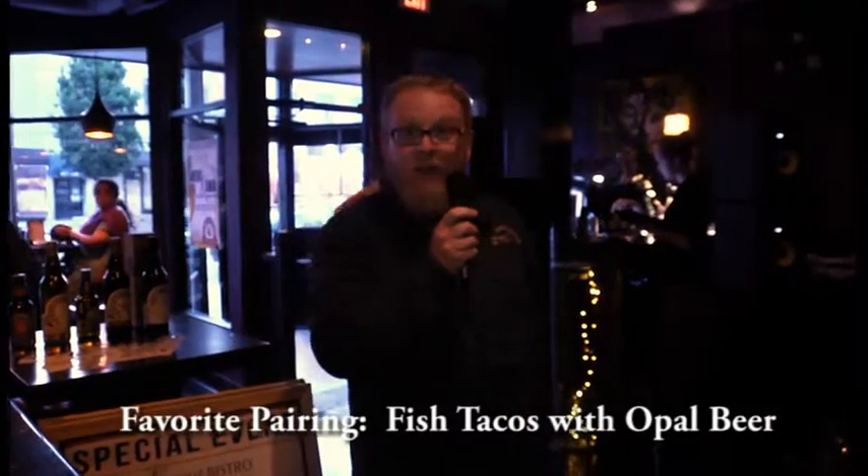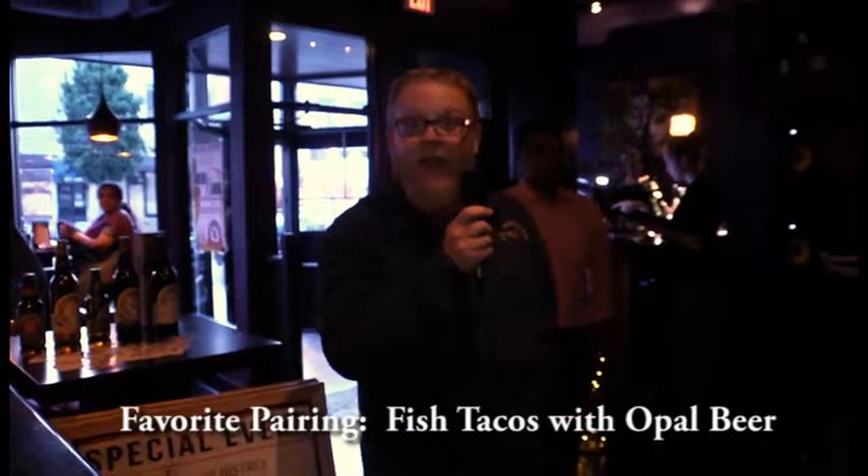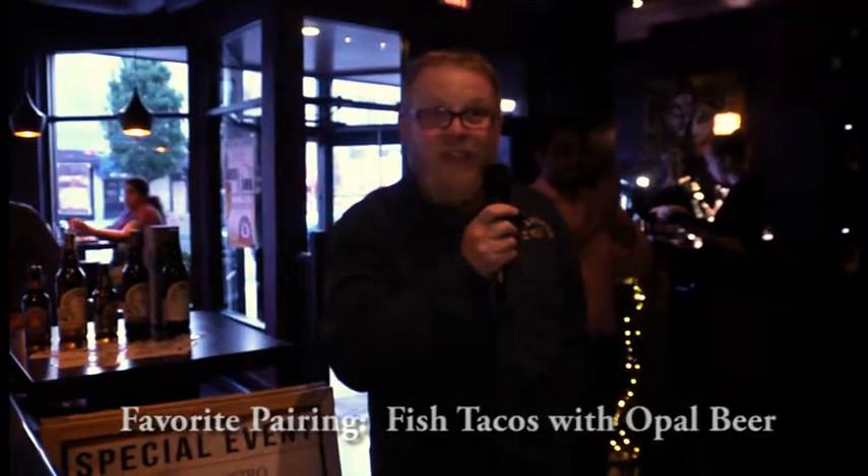I'd like to say to the chef that the taco and saison pairing is one of the best pairings we've ever had, at least in beer dinners that I've done. So thank you, chef — that was absolutely amazing. It blew my mind.